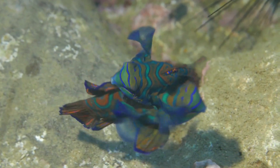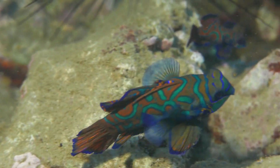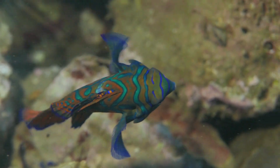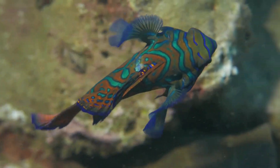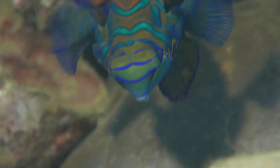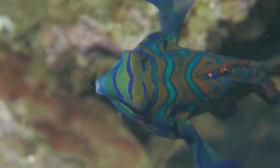The mandarin fish, scientifically known as Synchiropus splendidus, is native to the Pacific Ocean, particularly found in the coral reefs of the Indo-Pacific region. Its stunning appearance makes it a prize gem among marine enthusiasts and divers worldwide.